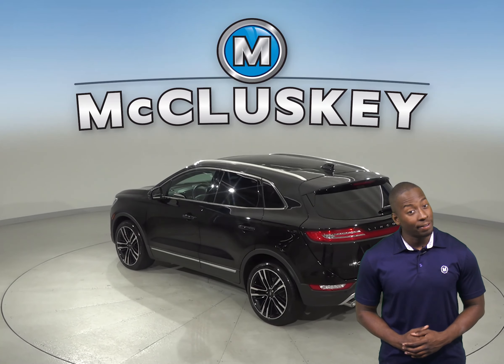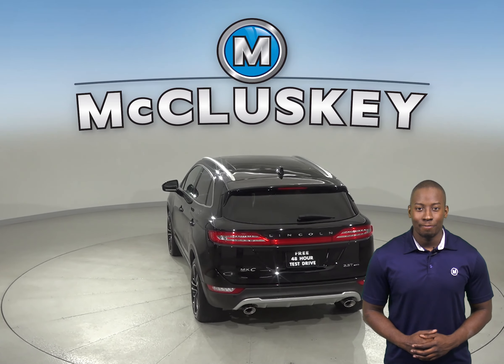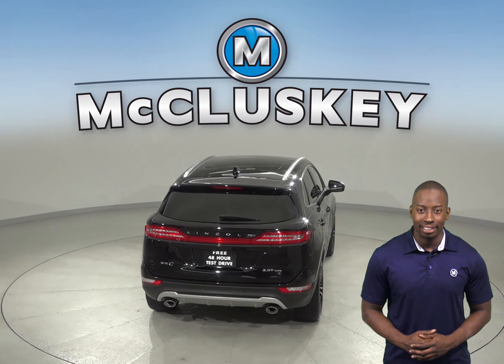You can even start this vehicle up before you leave your house thanks to the remote vehicle start. For night time visibility there are high intensity discharge headlights.